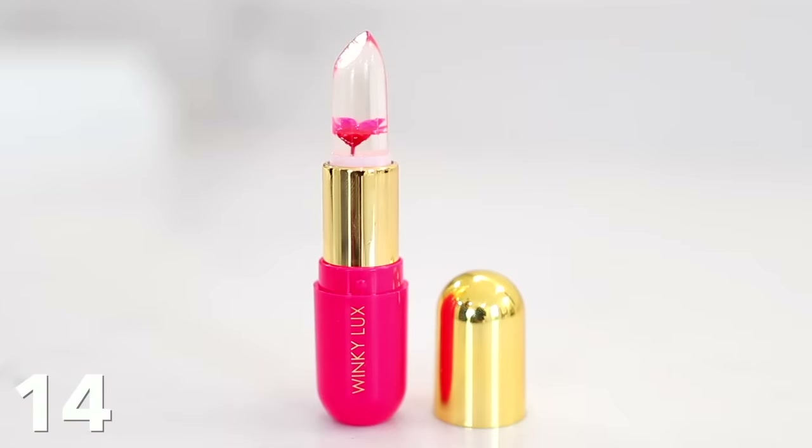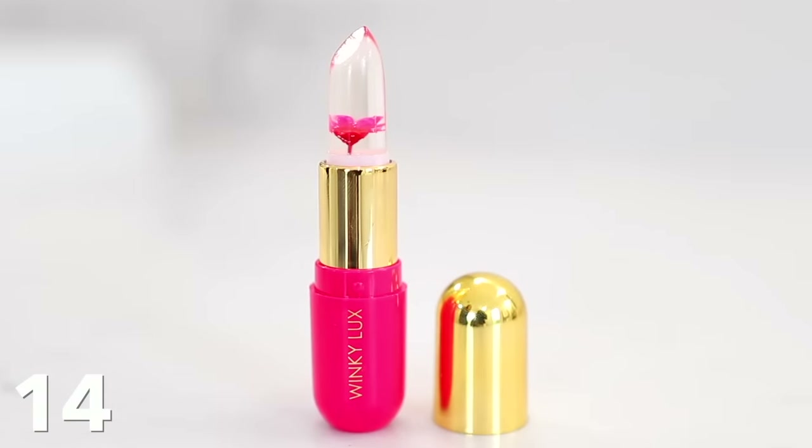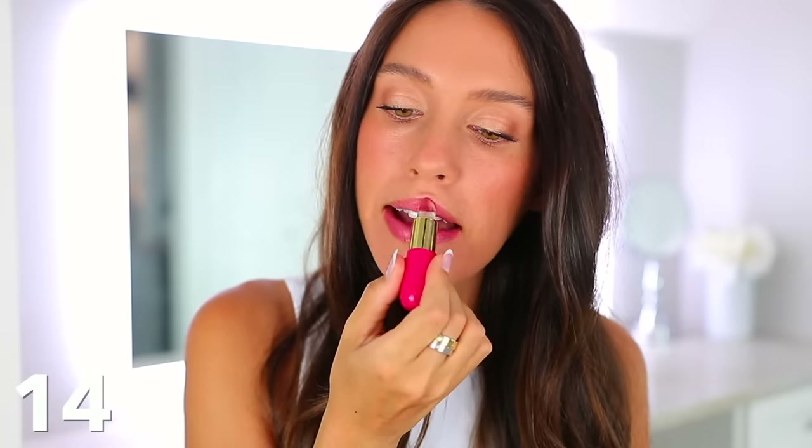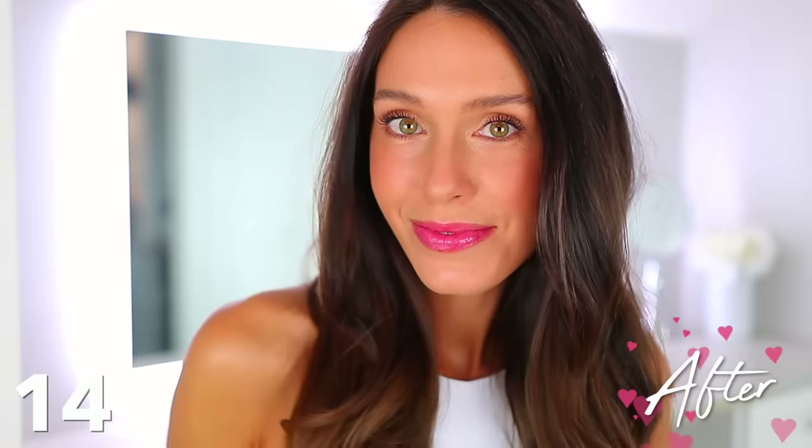I also have another lip product — a new discovery. It's by Winky Lux and it's a clear lipstick, but it reacts to the pH level on your lips and creates a customized pink color. It's going to look different on everyone, which is why I think it's so interesting. I really like the way it looks on me — a pretty feminine, natural pink color that's not overpowering, and I think it looks really youthful.